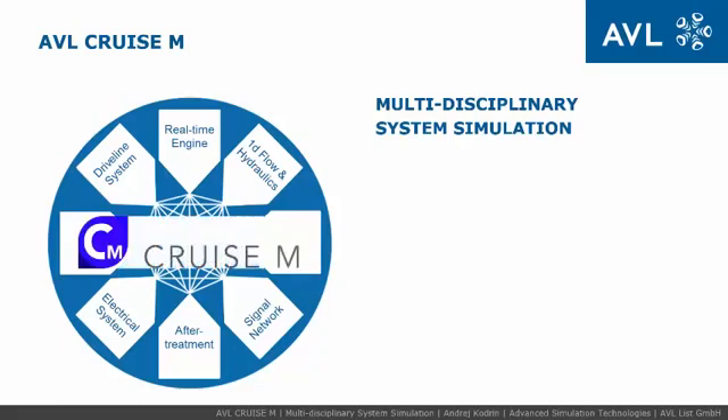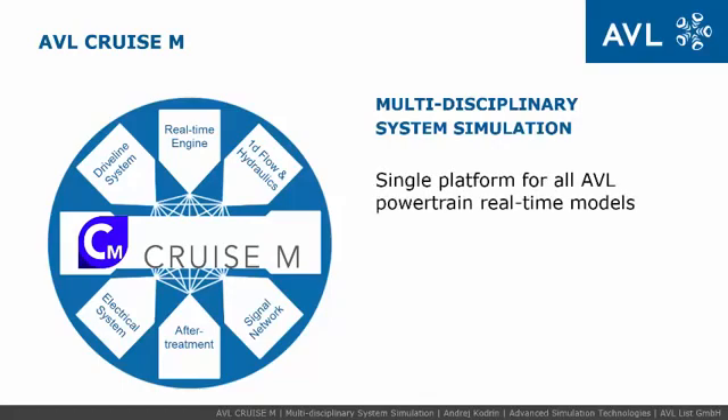AVL-Cruise M is the next generation of the vehicle system simulation solution based on multi-domain simulation capabilities to support such development. It is a single system simulation platform with focus on real-time capable models for any kind of powertrain configuration.